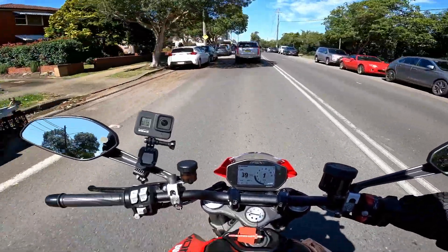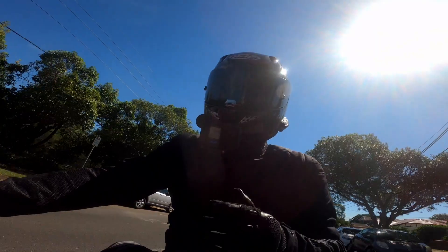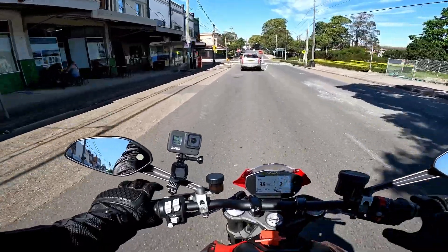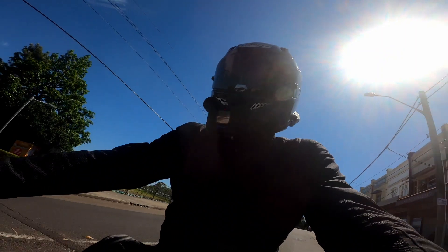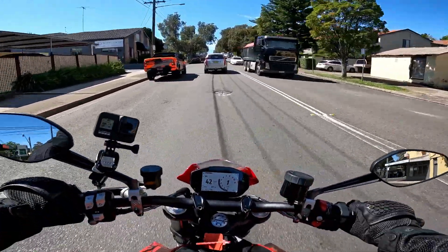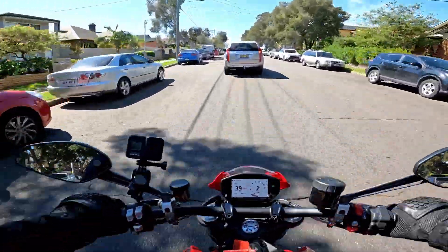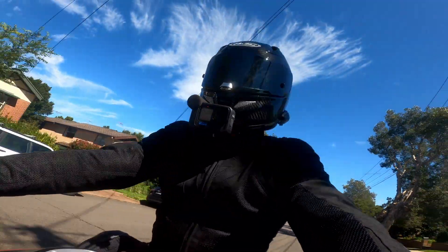Interesting — I just noticed the rear shock is just kind of bottoming out a little bit. The forks aren't adjustable on this bike; obviously the rear one is adjustable, but the forks aren't adjustable, which I think is a little weird.